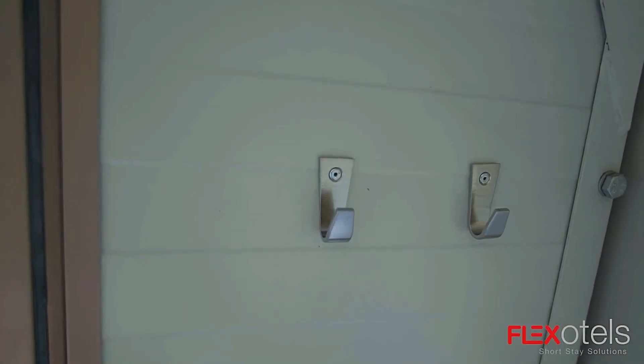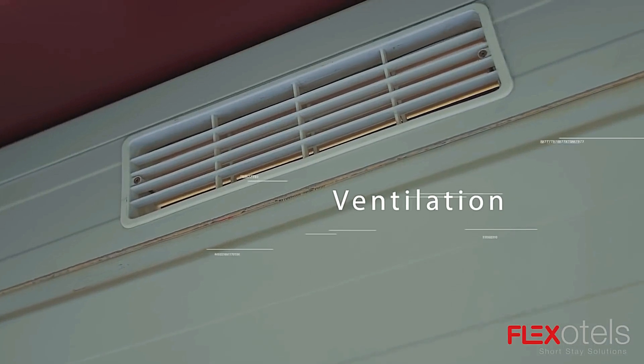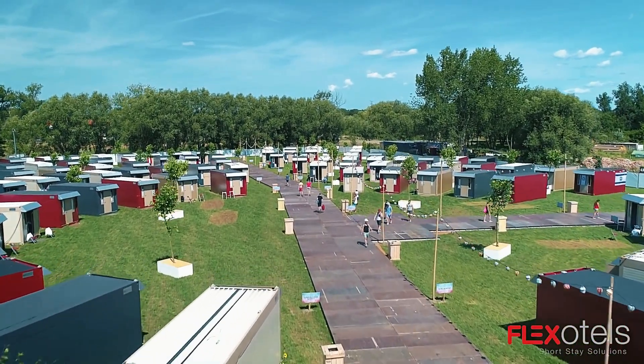With the ability to transport 20 suites in a single truck, Flex Hotels provide a practical and comfortable alternative to traditional camping, merging the worlds of mobility, convenience, and luxury.